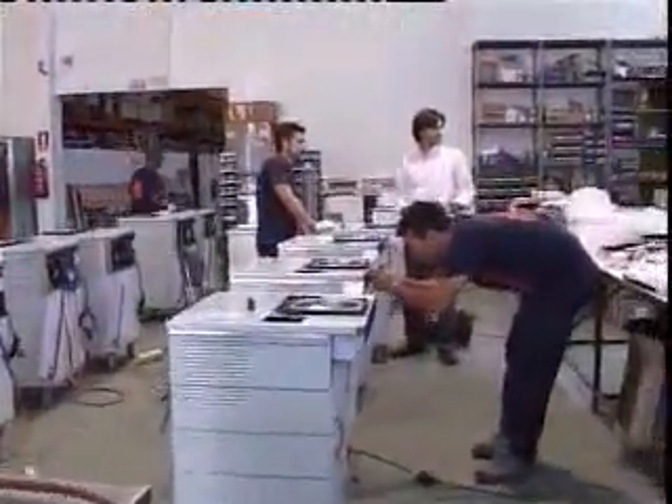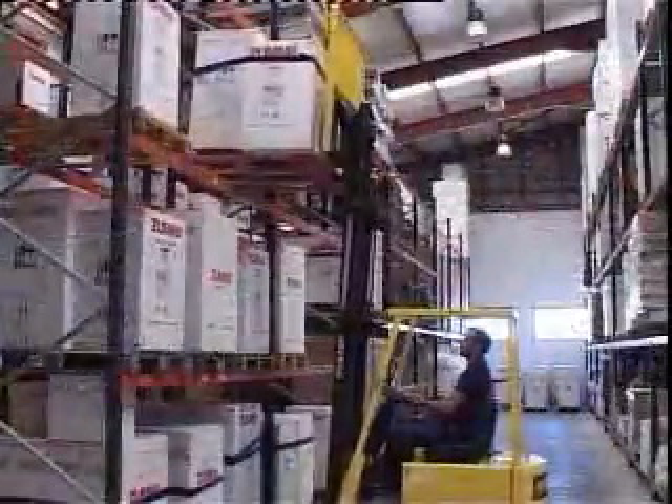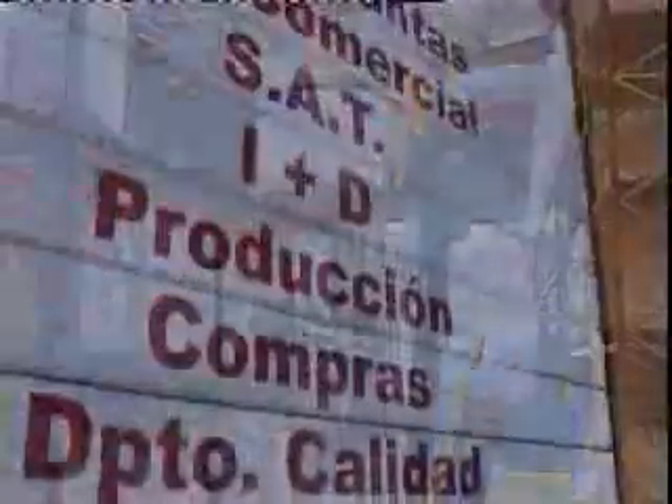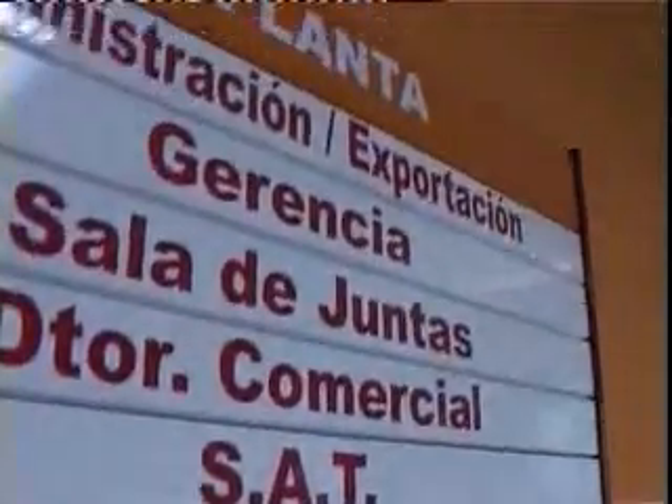lemons, grapefruits and tangerines. Especially designed for restaurants, supermarkets, cafes, juice bars, bakeries, schools and other areas of the hospitality sector. ZUMO products are available worldwide.